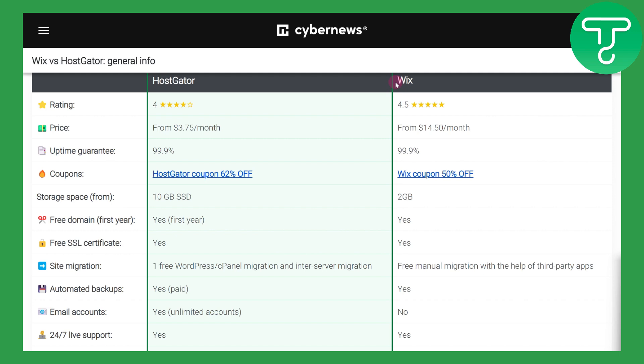The price for HostGator is $3.75 per month, while it is around $14.50 a month for Wix, so Wix is on the higher end. The uptime guarantee is 99.9% for both of these.